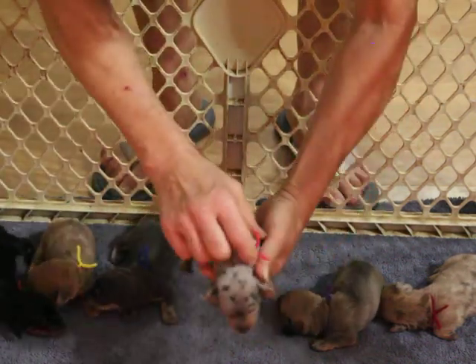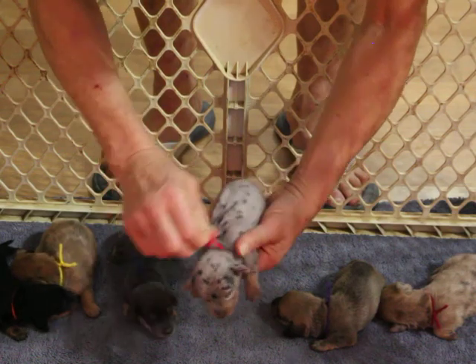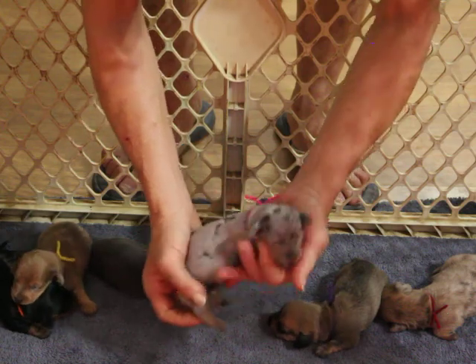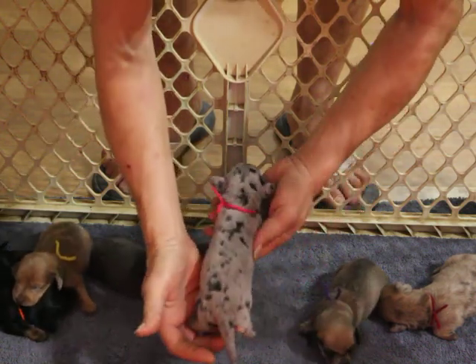This is our blue and tan reverse dapple female with the pink collar. She will be staying here — very, very nice little girl.